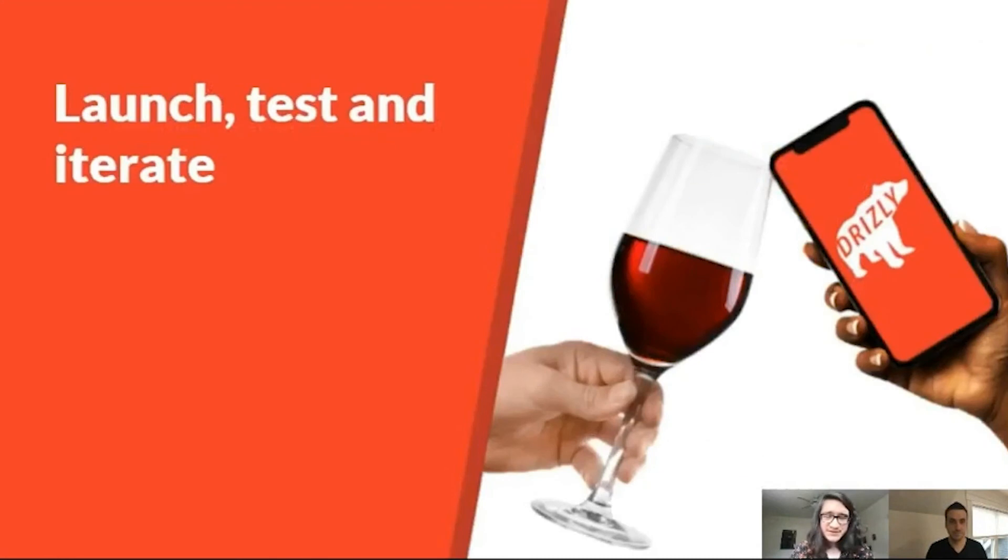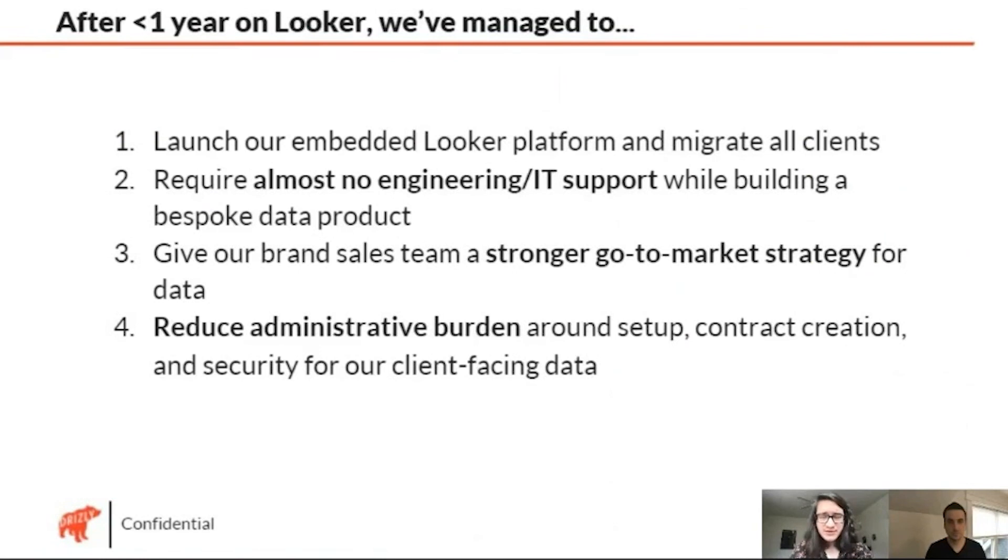The best part is that we got these live in the past couple of quarters and we're now in the phase of — now that folks are migrated over — what can we do better? What pieces of the experience aren't fully delivering on what our clients need? We're going through that continuous improvement process, thinking about this in a sense of product development and software lifecycle concepts. These aren't just reports here and there — this is a product. If we make an improvement to one piece, it benefits everybody. We've been able to do this without much engineering or IT support, which has been very crucial during a period of huge scaling for Drizzly.